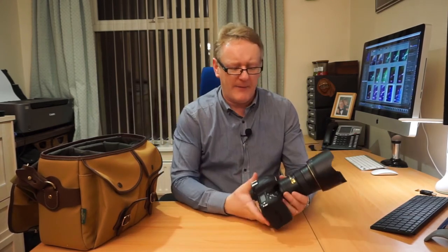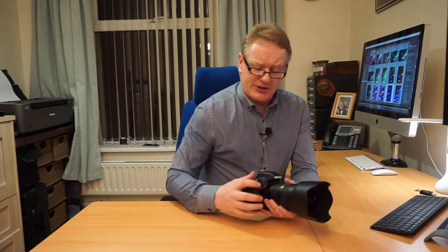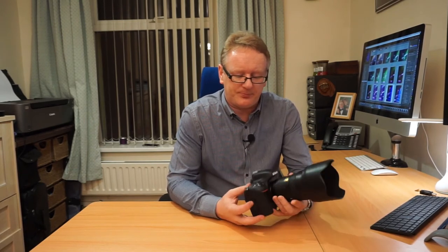One thing notably absent from the bag is a flash — you will not be allowed to use flash as a photographer, so you need to be shooting wide open, which is why all these lenses are f/2.8. For settings, you want to be in manual mode — manual mode is king in this situation. You don't want the camera making any decisions, otherwise you can end up with anything.